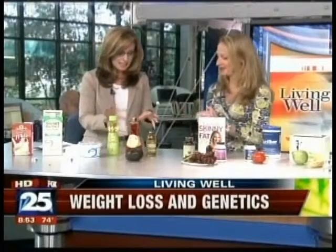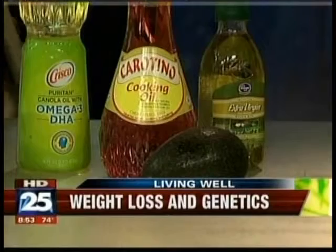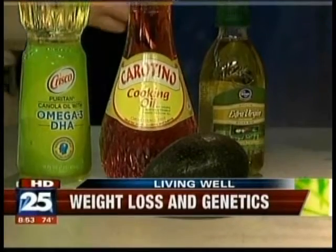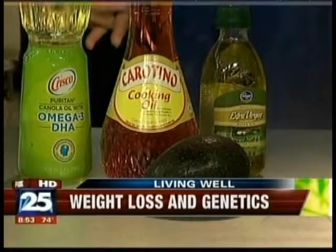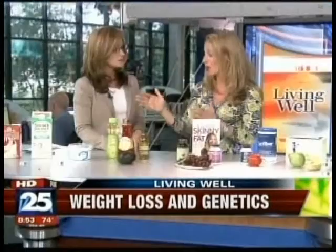Healthy fats are so important for the brain and really for losing fat. They help carry fat-soluble vitamins A, D, E, and K into and throughout the body, help us feel fuller longer, and provide essential fatty acids that our body needs. They actually help with lowering our serum cholesterol levels.